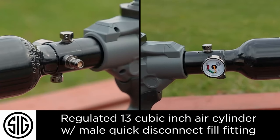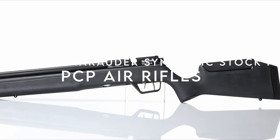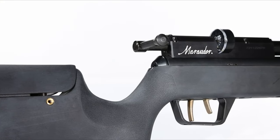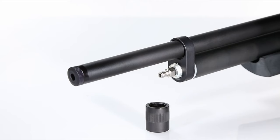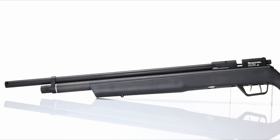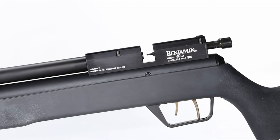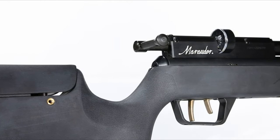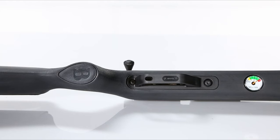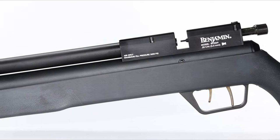On number four: the Benjamin Marauder Synthetic Stock PCP. The Benjamin Marauder .25 caliber air rifle is a powerhouse, delivering pellets up to 900 FPS with an impressive 50 foot-pounds of energy — ideal for field target shooting and small game hunting. The all-weather synthetic stock features an adjustable raised comb cheek piece and a reversible bolt handle, catering to all shooters. The Marauder's rifled steel barrel is shrouded for integrated sound suppression, and with virtually no recoil and minimal noise, it's engineered for precision.